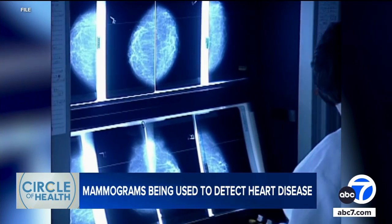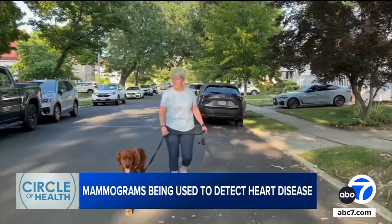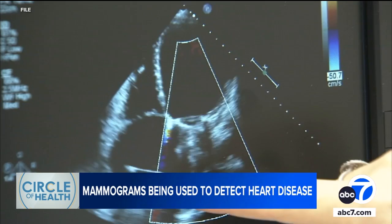No signs of cancer on her routine mammogram is always great news for Katherine Borman, but her last one told her something new. Doctors reported finding white lines and spots on her breast x-rays — potential red flags for her heart. "I would have never thought to go to a cardiologist because I always felt healthy."